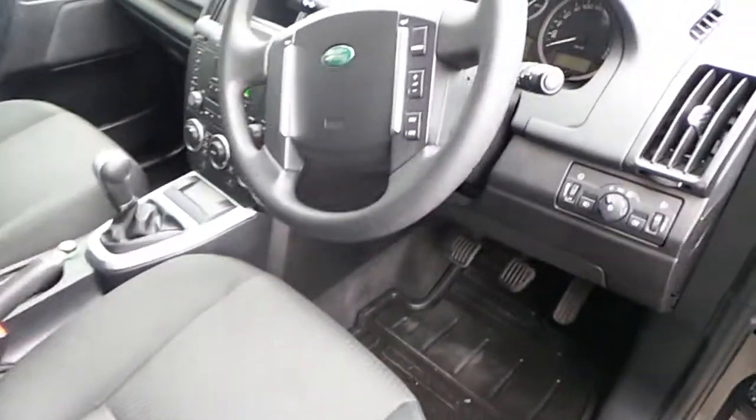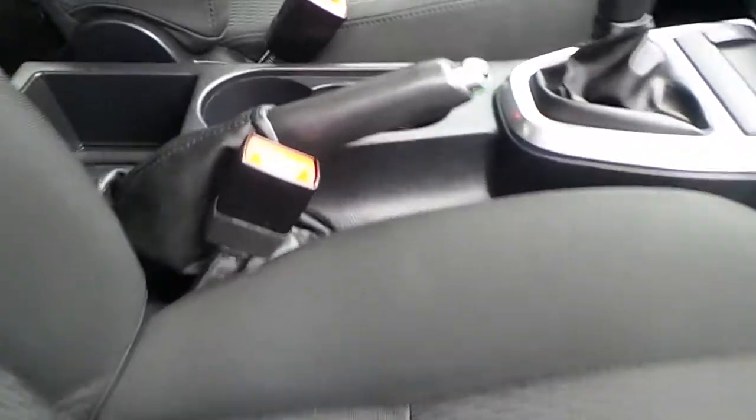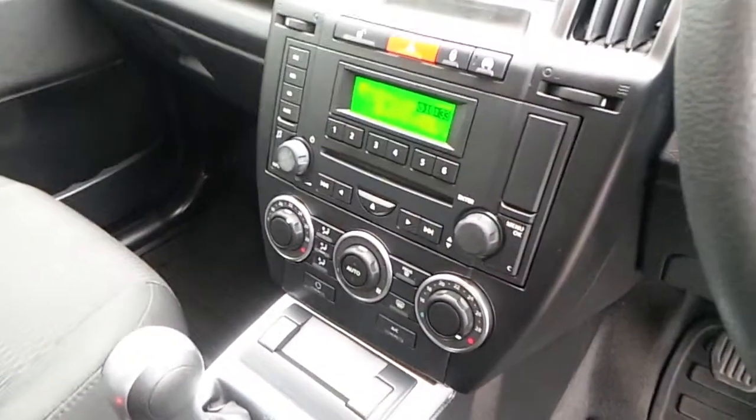Let's take a quick look inside. A multi-functional steering wheel, black cloth upholstery, cup holders with storage, 6 speed manual transmission, and dual zone climate control.